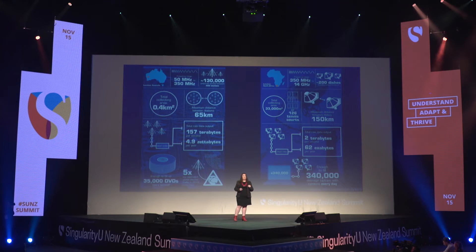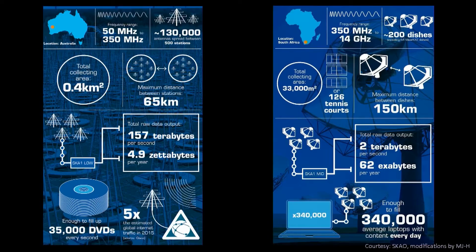Those of you that have ever dealt with video know that making movies uses a huge amount of data, and the SKA is no different. These graphics give you some of the stats for the two instruments we're going to build in South Africa and Australia. When we switch this instrument on in a few years' time, we will be collecting 160 terabytes of data per second — the equivalent of 35,000 DVDs per second.